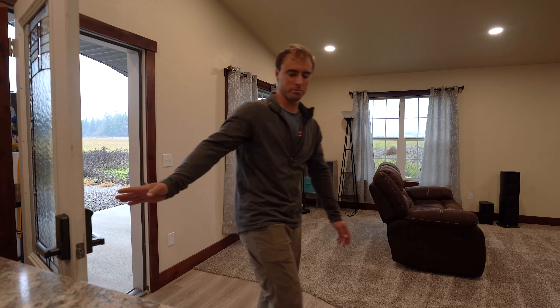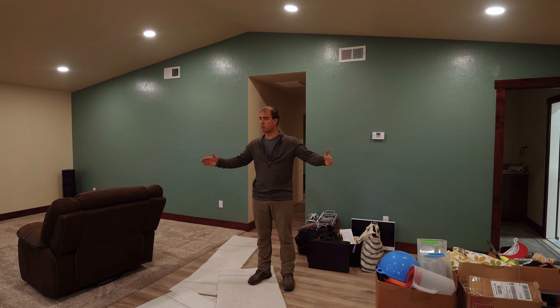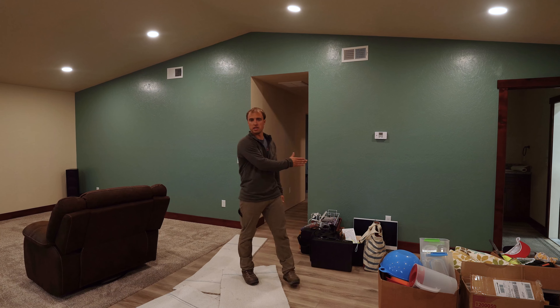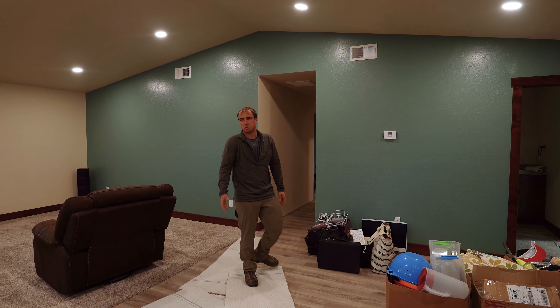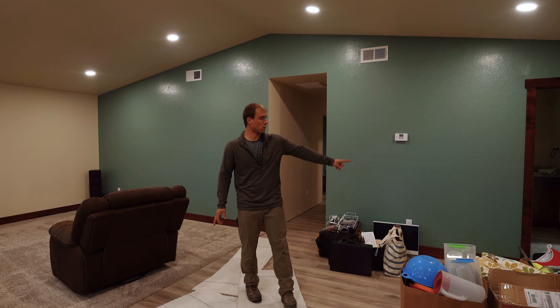Welcome back to the channel guys. Today I am finally going to take you on a tour through Keith's shop and apartment. It's awesome inside the shop here — he cuts and assembles material packages for the kits that he sells, as well as the shops and pole barns that he installs. Let's go back into his apartment.